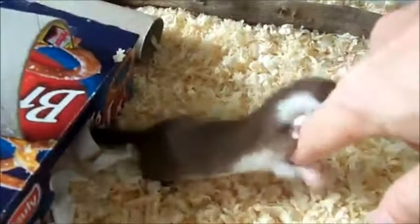The least weasel is the smallest carnivore, the average one being able to fit into a Pringles can. Do not attempt to put weasels in Pringles cans.